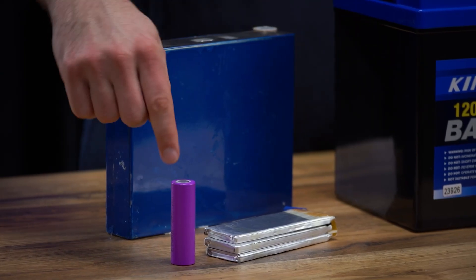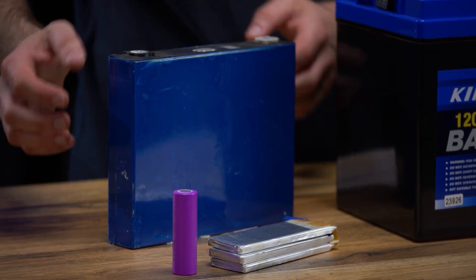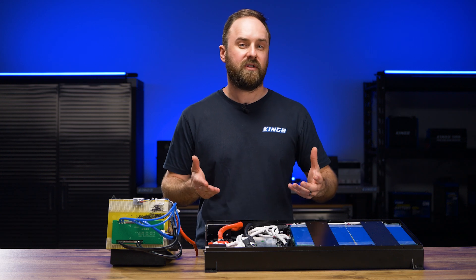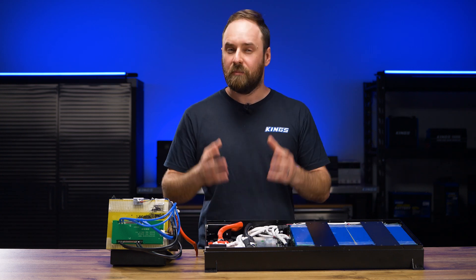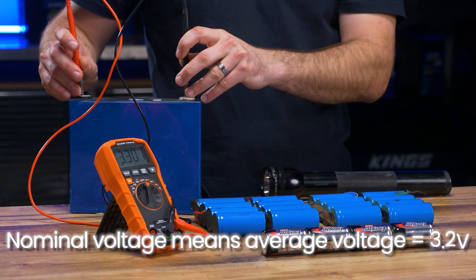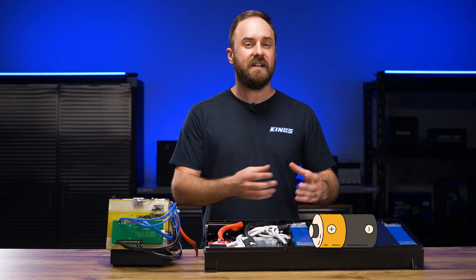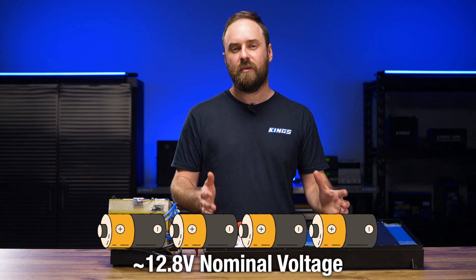In the last video I talked about the different types of lithium iron phosphate cells that you might find within your battery. I also talked about Grade A cells and the importance of brand new cells. Plus, I demonstrated that a single lithium cell has a nominal voltage of around 3.2 volts, so you need four of them in series to get that 12.8 volt nominal voltage.